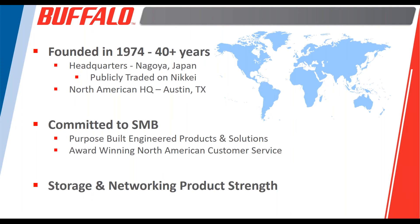A lot of times end users are left with the choice of simply overbuying for their needs. Buffalo has done a really good job over the past 12 to 13 years in the US and North American market of being committed to the SMB. We've won numerous awards, especially for the way that we support our partners both before and after the sale.